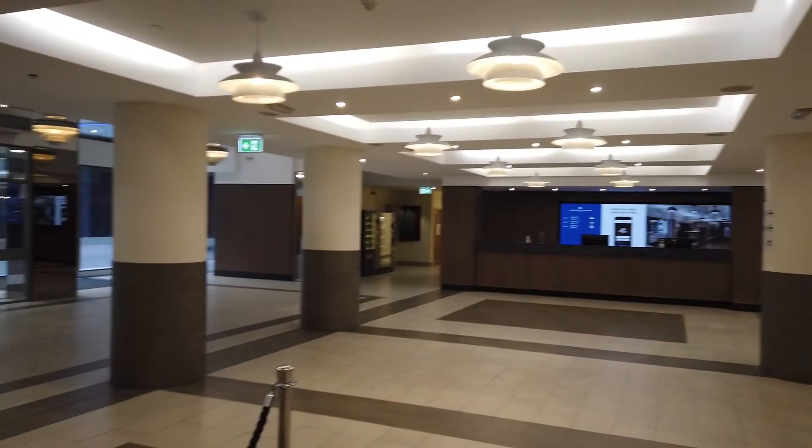The reception was quite spacious. We stayed on the third floor and our room was 3029.